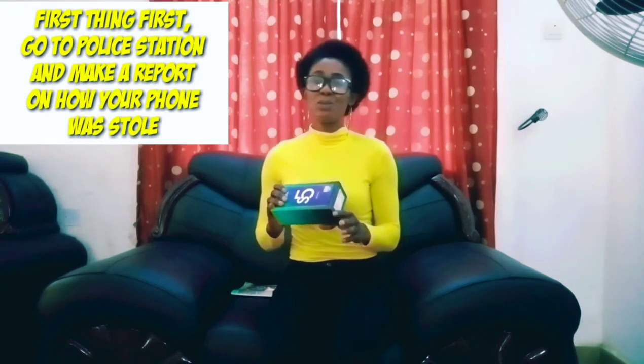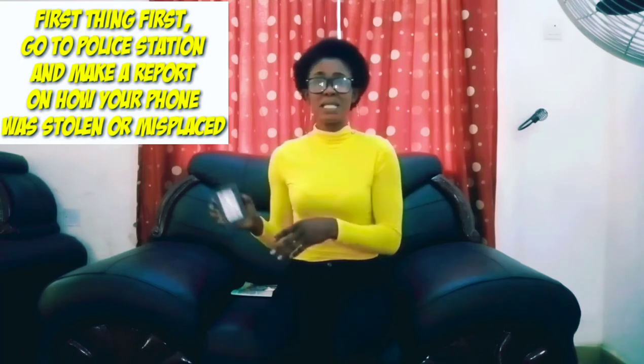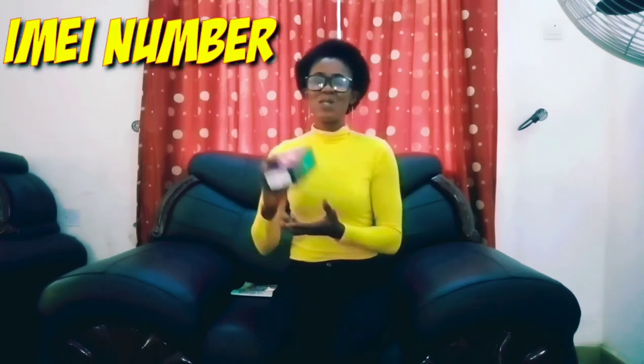First thing first, go to a police station to make a report of how your phone was stolen or how you misplaced your phone. Second, bring the carton of your phone and check at the bottom of the carton. There is a number called the IMEI number. You need this number and you need the police report.